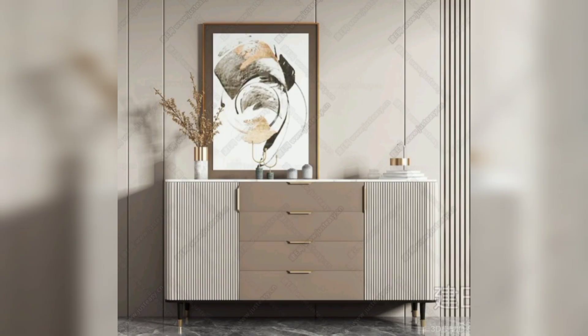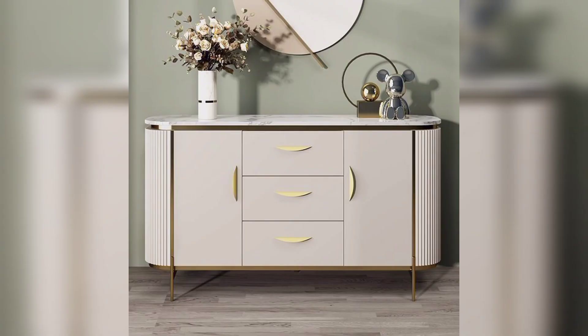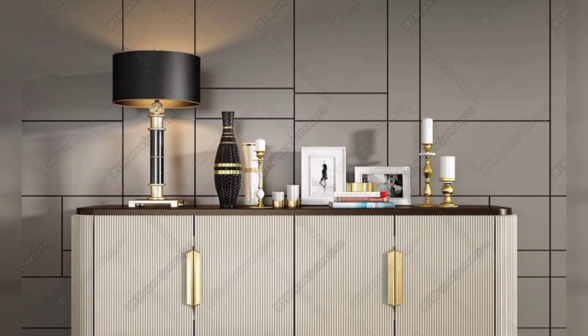Viewers, buffet tables come in a variety of styles, so you can find something that coordinates well with your furnishings. These pieces are arranged in sizes to suit your dining room, whether it's a larger space or a smaller one.